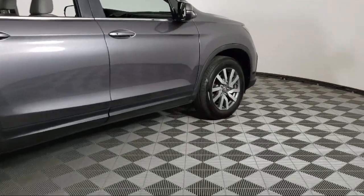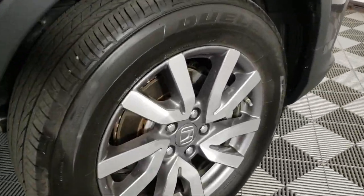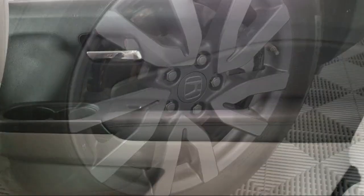It also features Third Row Seating, Heated Front Seats, Alloy Wheels, Air Conditioning, and has less than 35,000 miles on the odometer.